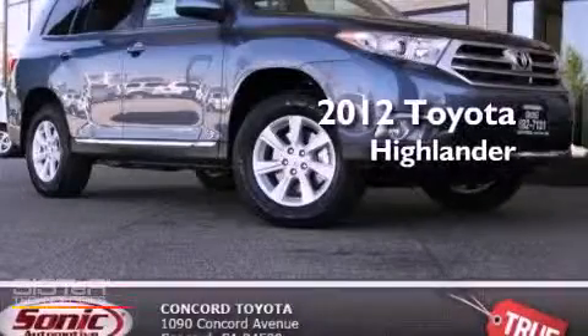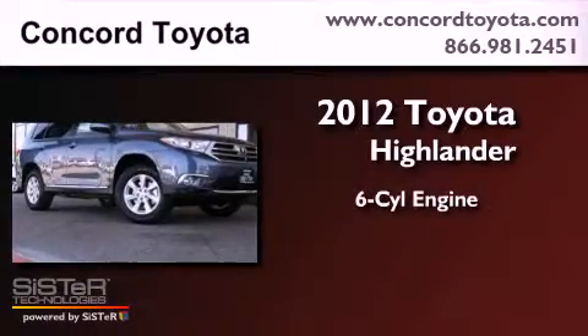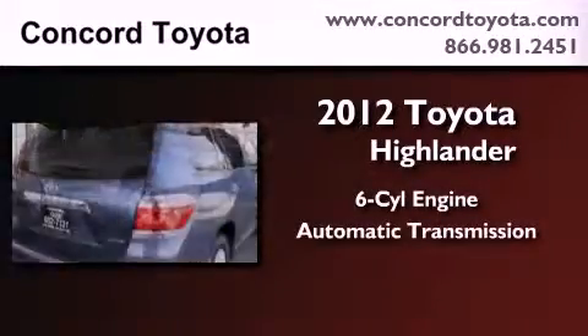This is a brand-new 2012 Toyota Highlander. It features a six-cylinder engine, an automatic transmission, and all-wheel drive.